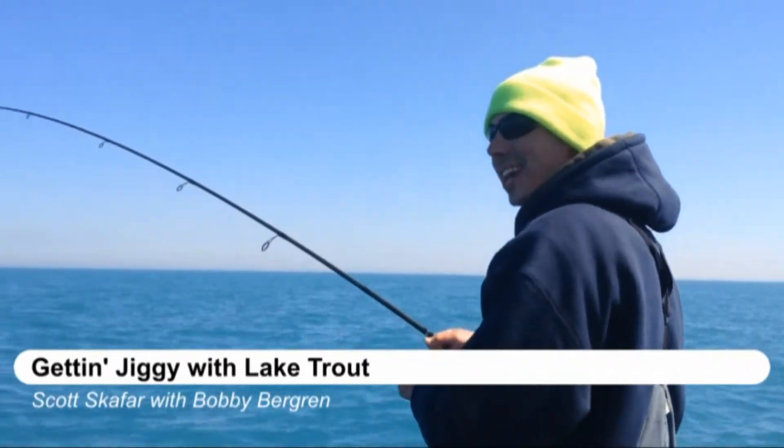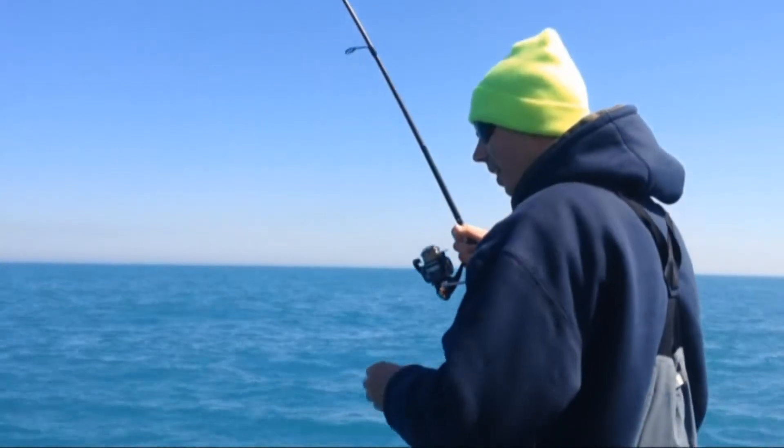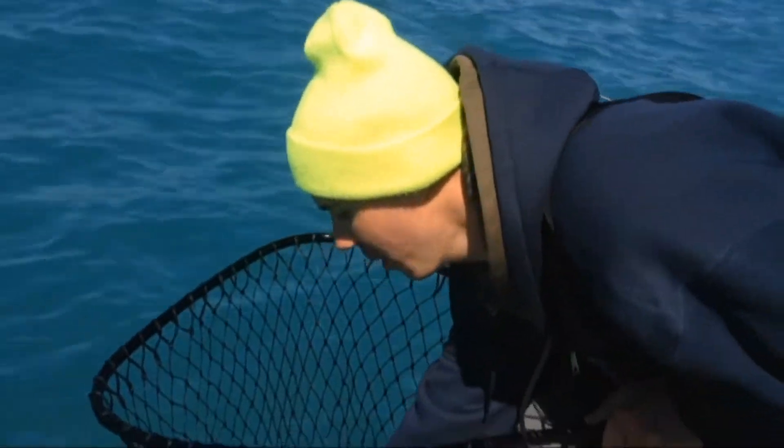First lake trout on a spinning rod out here with Scott Scafana on the south end of Lake Michigan. Bulldog, he ain't coming up. We don't want to come up, it's going to be a while. First lake trout jigging on four pound test.